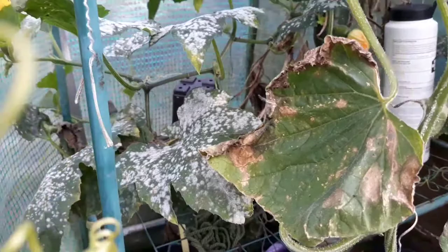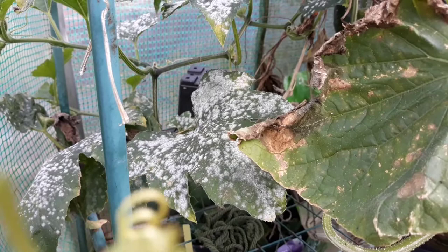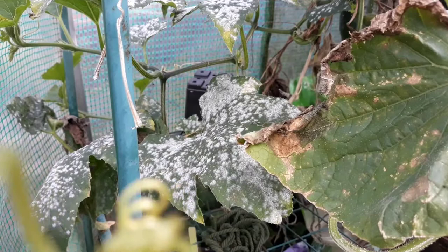Hey guys, if you're a regular watcher of these videos on petals of the paving slabs, you will have realized by now that mine is not a perfect garden. I like to show you the mistakes and the problems just as much as I like to show you my successes, because that's what gardening is all about.